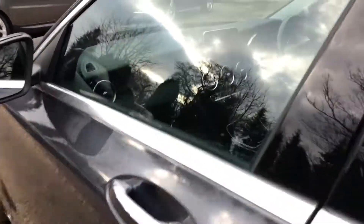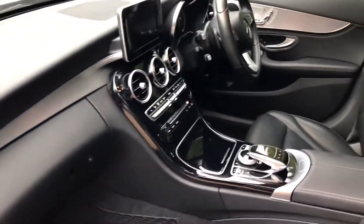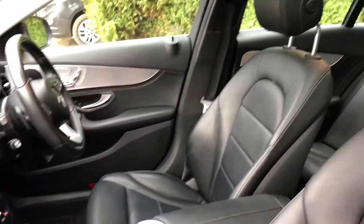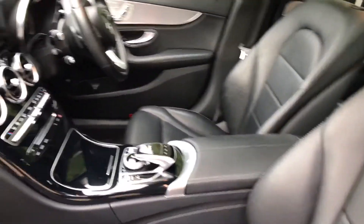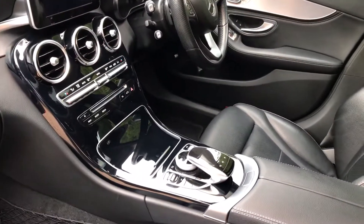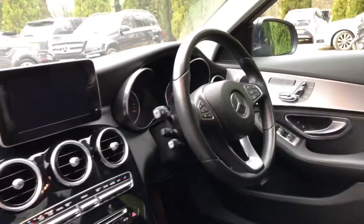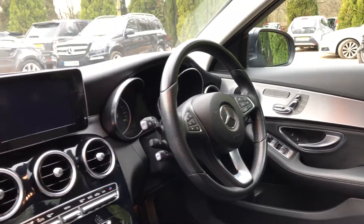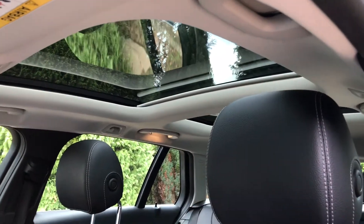I'm just going to show you inside the cabin. So, full leather inside — as you can see, all the leather is in really nice condition. All your climate controls and driving controls are down here. We've got the multifunction steering wheel and heated seats as well. The optional extra is the panoramic roof, which is really nice and lets in loads of light.